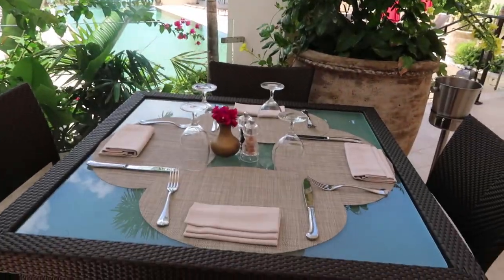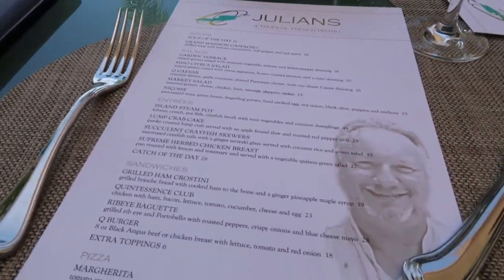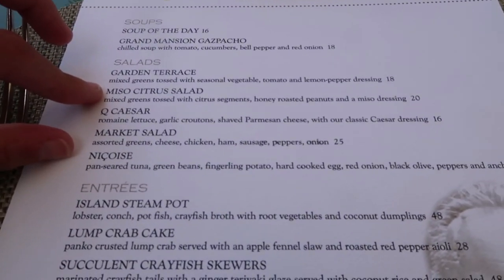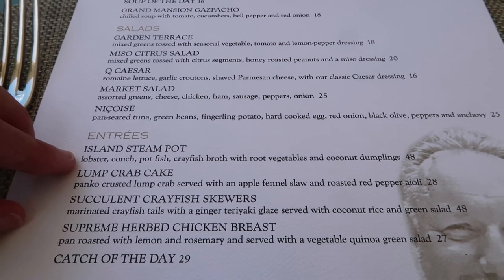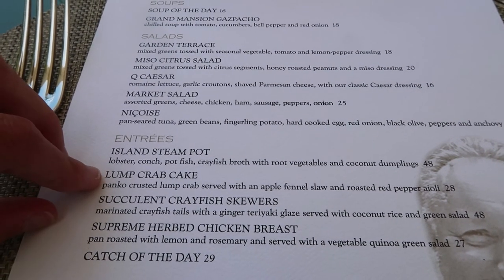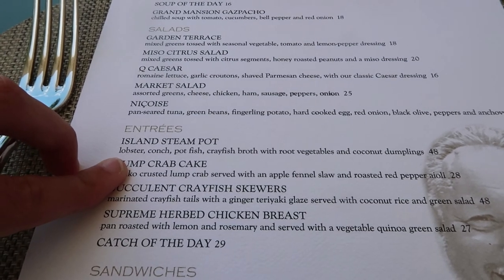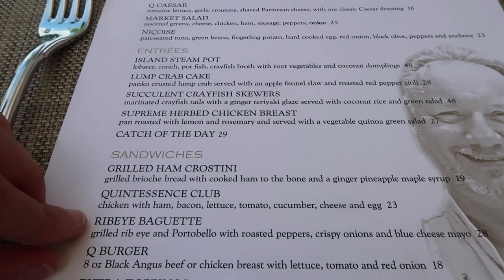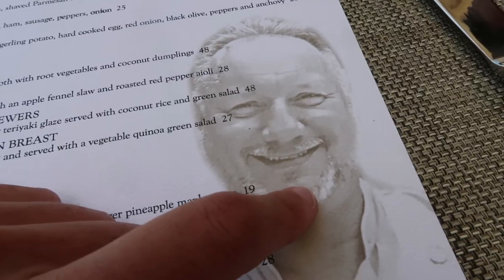The menu looks outstanding — mansion gazpacho, miso citrus salad, island steam pot with lobster and conch, potfish in a fresh broth with coconut dumpling, lump crab cake, grilled ham crostini, ribeye baguette. The restaurant is headed up by Chef Dominique, a famous name in Anguilla — he was last at Café de Paris, and now this is his home.